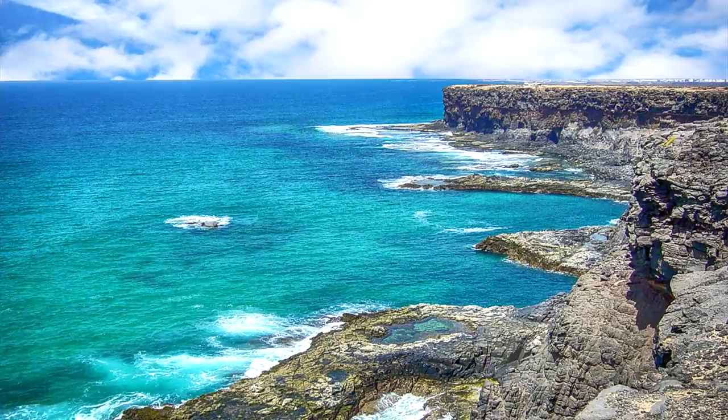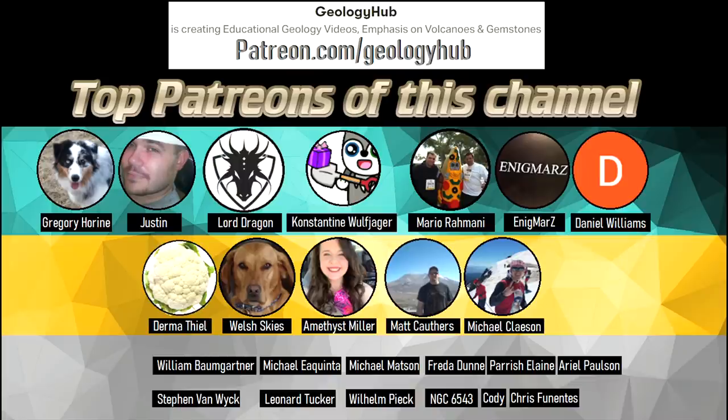I hope that you enjoyed this video! If you would like to request a specific topic, please leave a comment below. Additionally, if you wish to support this channel, consider becoming a patron on Patreon.